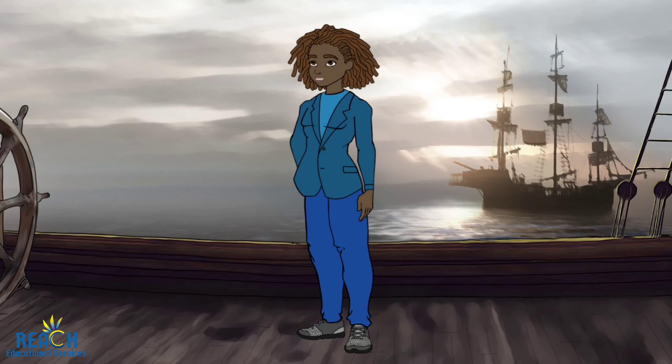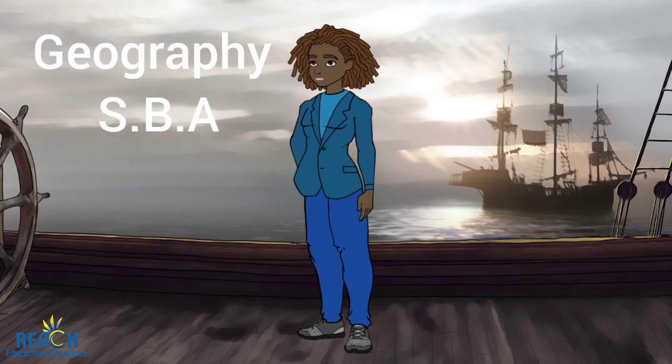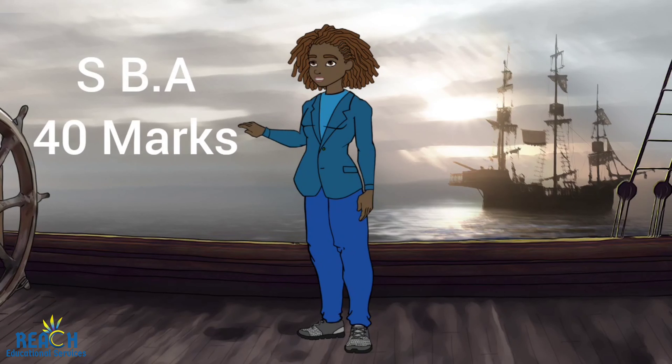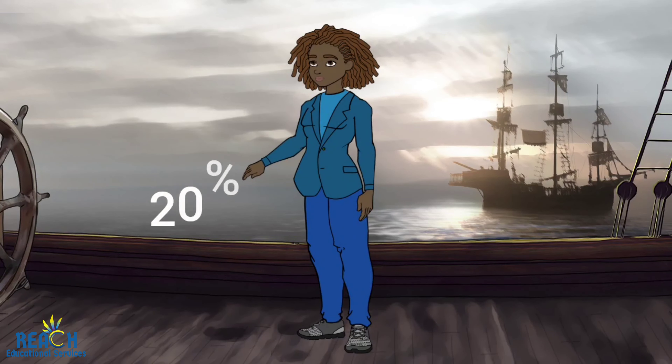When talking about the Geography SBA, we have to remember that geography is a hands-on subject. This means we have to do research, which includes a field study. The SBA is 40 marks, or 20% of your grade. Therefore, we have to do well on this part, as well as the actual exams.